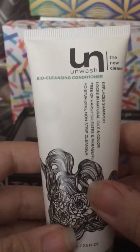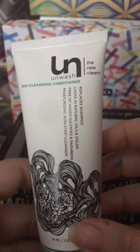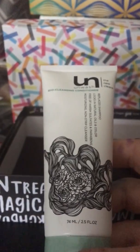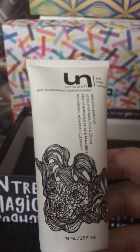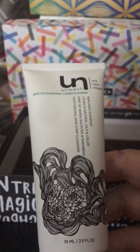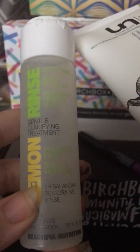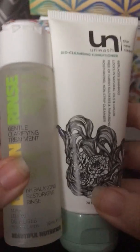They also sent a conditioner — this one is by a different company called Unwashed Bio Cleansing Conditioner. It says it replaces shampoo, so I'll have to look up more information on that. It's described as hydrating, reduces frizz, removes dirt, oil, and product buildup without stripping your hair. It retails for $34 to $36, which is super expensive, while the Lemon Rinse shampoo retails for only $10. Both are really big samples, so I was excited about that.